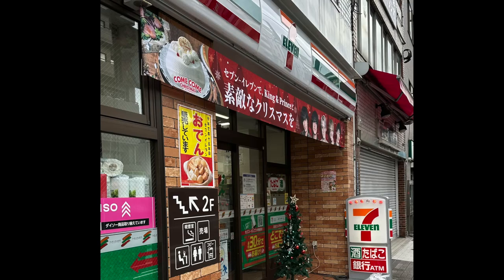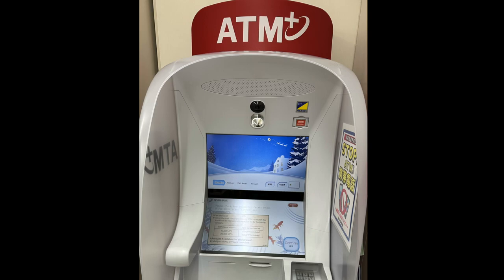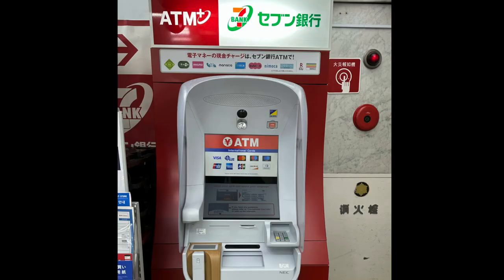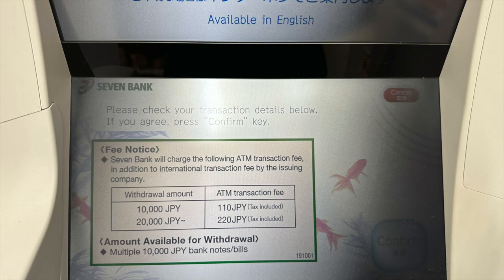Are you going to Japan? Are you thinking about whether you should be exchanging yen in your local country first, before you go, or after you arrive in Japan? This video explains why you should get yen in Japan, and where and how to exchange yen in Japan.